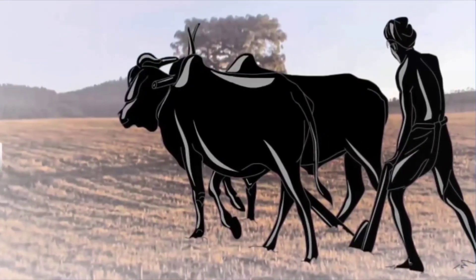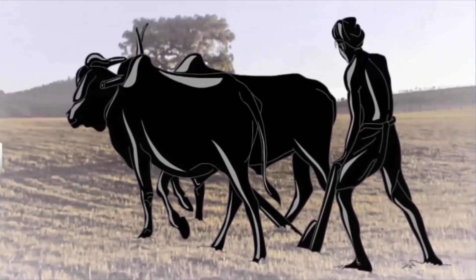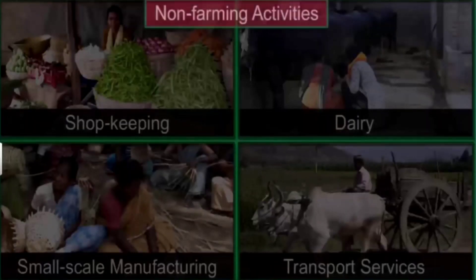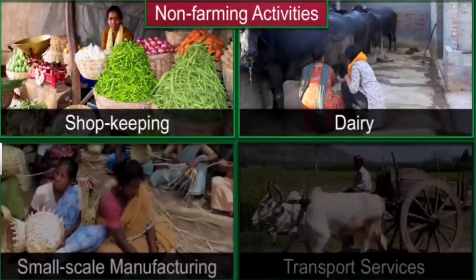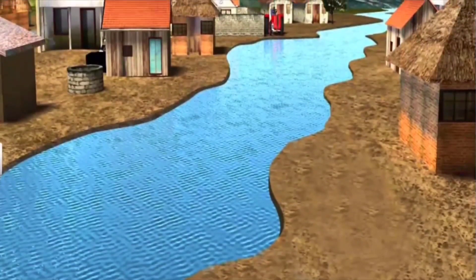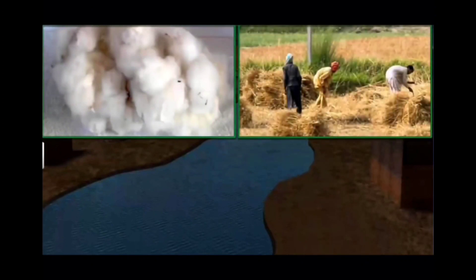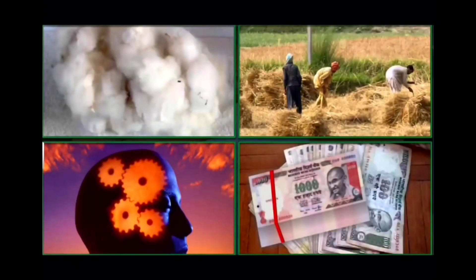If you think all the people of Palampur are farmers, you are not quite correct. Just like other villages in India, people in Palampur are engaged in several non-farming activities like shopkeeping, dairy, small-scale manufacturing and transport services. All these production activities require land, water, manmade resources like raw material, human efforts, intelligence and money. In this video, we will see how these resources are used to produce goods and services in Palampur.